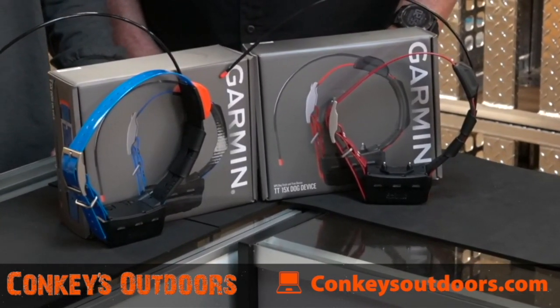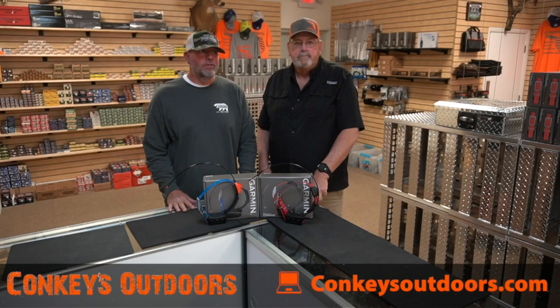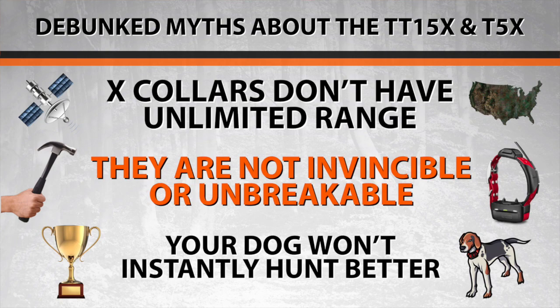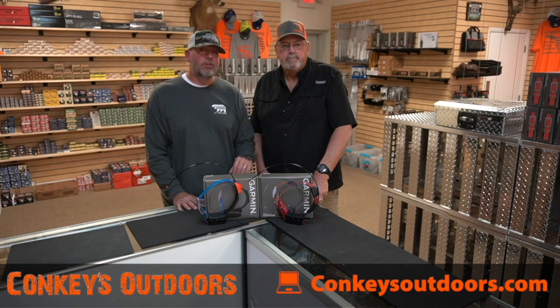We received a lot of inquiries about these products and I'm here to debunk some of the myths about them. First of all, neither one of these products will track coast to coast. Second, they're not going to be invincible — you can't throw them off the truck or run over them — and they're not going to make your dogs any better. My dad's here to give you some information on these products that might help you.